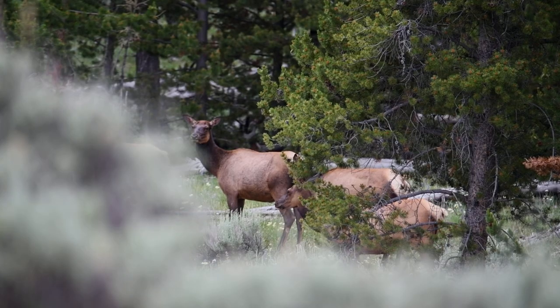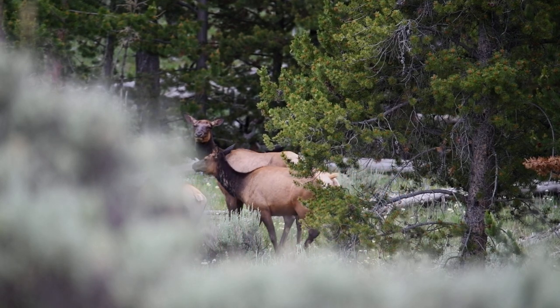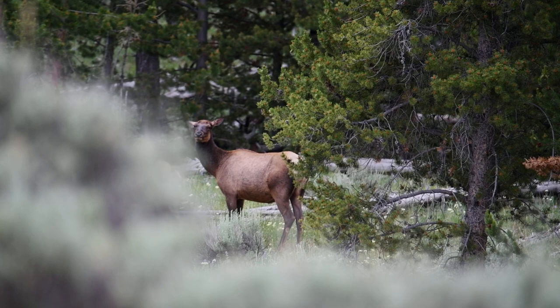Heading back to the car now. The coyote pups never showed at their den. I'm not sure if my presence yesterday bothered the mom and she moved them, or if they're just not active right now. I'll try again tomorrow night and probably sit for a couple hours. It's a stormy day and might rain. While hiking in I did see some elk in the meadow — I startled them and they ran off, so I only got a quick video clip.